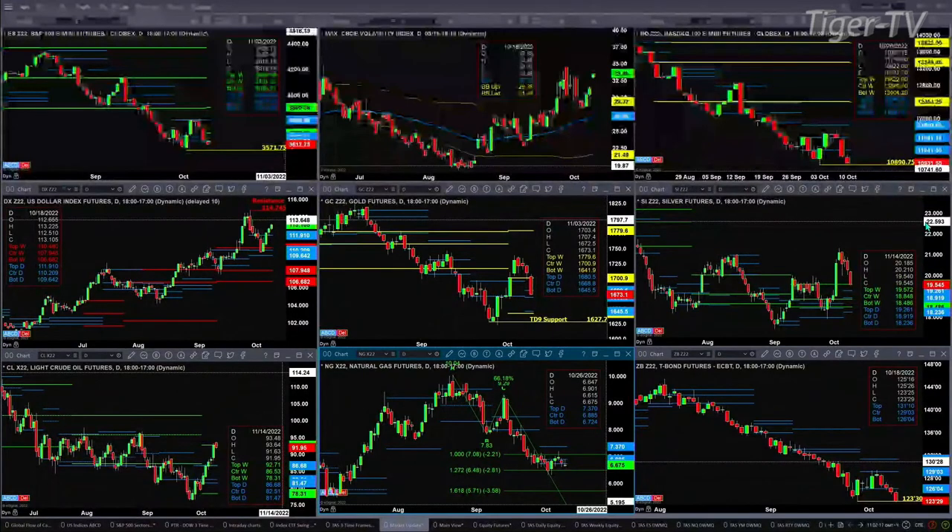Light sweet crude is finding some resistance at the top of its weekly profile — that's where sellers reside — at 92.71. If they clear that, they're on their way higher. I suspect they're on their way higher anyway, but right now it has clear resistance at 92.71.